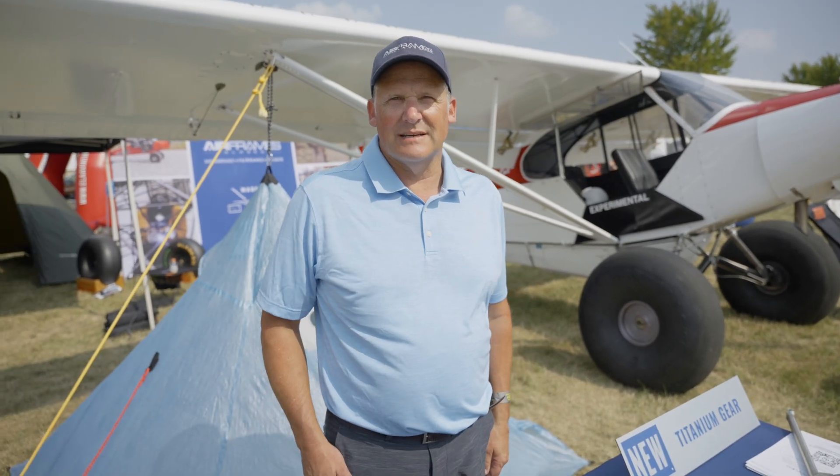Hello, this is Doug Keller with Airframes Alaska at the AirVenture EAA 2023. We're excited to show off some new products that are in the works.